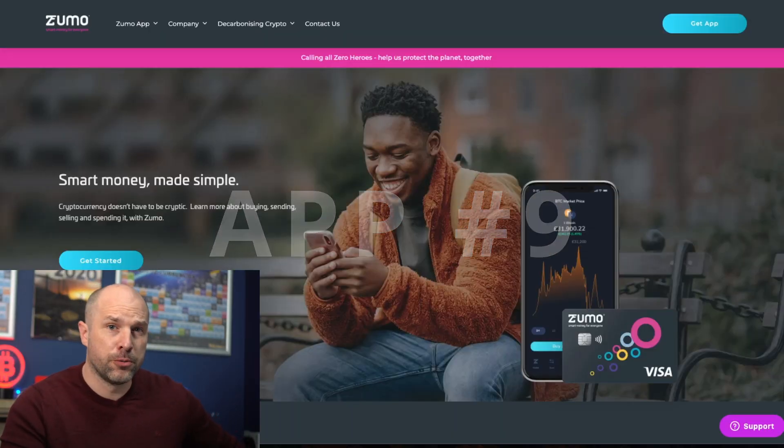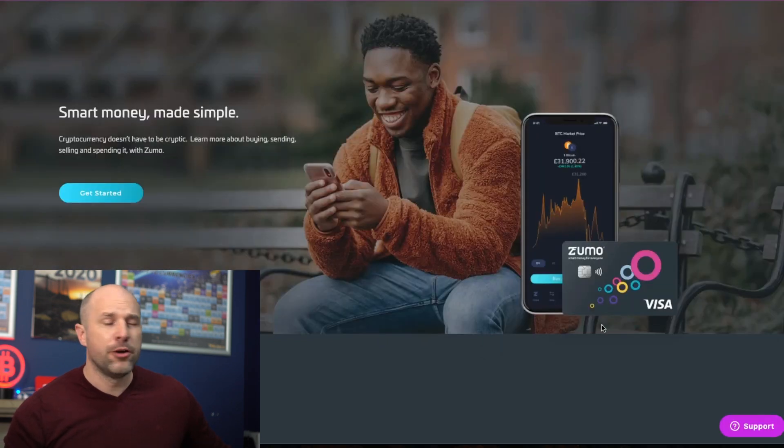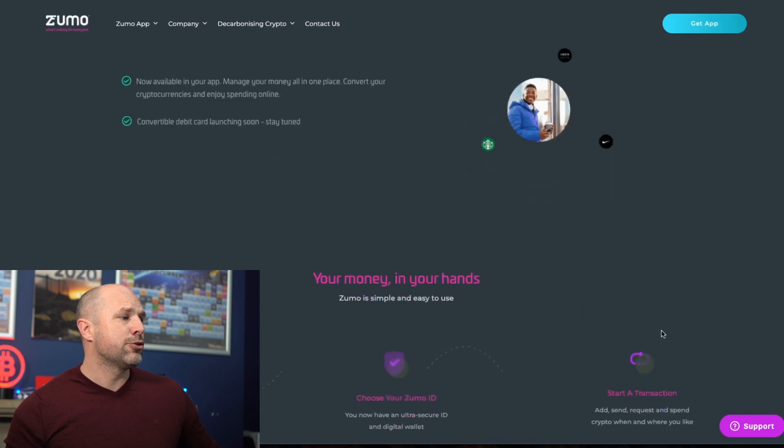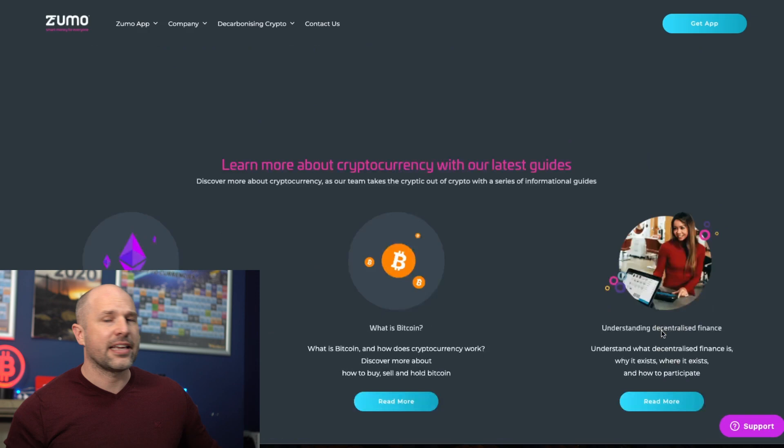At number nine is Zumo — just another Visa card where you send in pounds, they say you've bought Bitcoin, the market goes down in a bear market and you've only got some money back. It's a scam. You're sending in pounds and can only take out pounds. They market heavily when Bitcoin is making new all-time highs, people buy in, then as the market drops users get back less than they put in while these companies take the profit — effectively going short with your money.